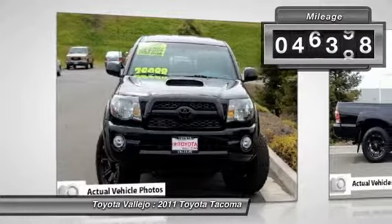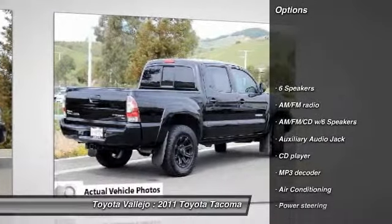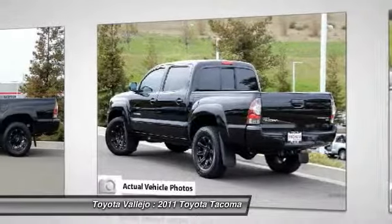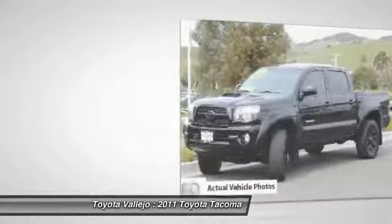Looking for an amazing value on a great 2011 Toyota Tacoma? Well, this is it! Want to save some money? Get the new look for the used price on this one-owner vehicle. Previous owner purchased it brand new and it still looks like the day it rolled off the lot.